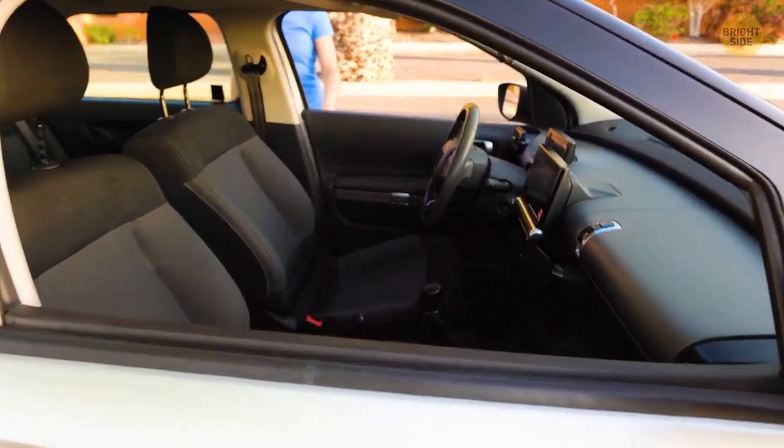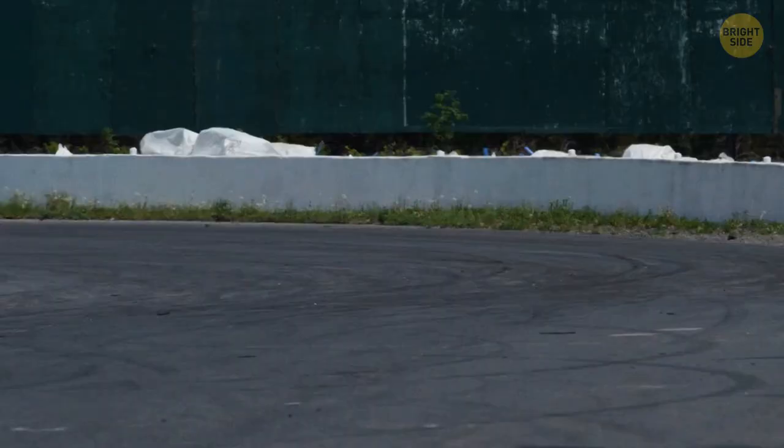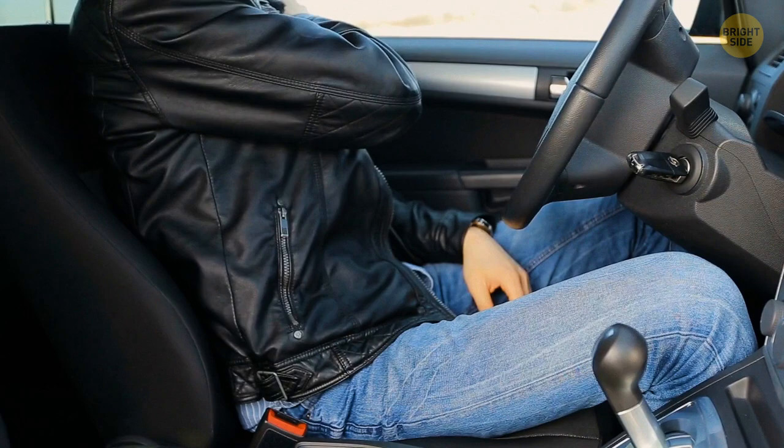The seatbelt on passenger seats has a fabric loop. When put under a great amount of pressure, the stitches on the loop rip apart, so the excess fabric can assist in cushioning the passengers. The extra few inches can make a great difference in a dire circumstance. However, there isn't one on the driver's side, as the driver is so close to the steering wheel — it's safer for them not to have one.